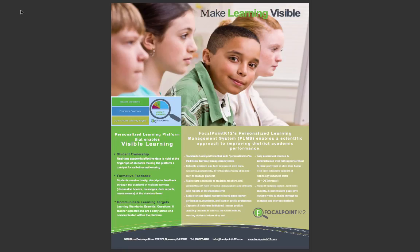Focal Point K-12's Personalized Learning Management System supports the whole child, meeting students where they are academically as well as affectively. Using a relevancy algorithm, the software provides students and teachers with resources catered to students' learning styles, preferences, interests, and academic needs.